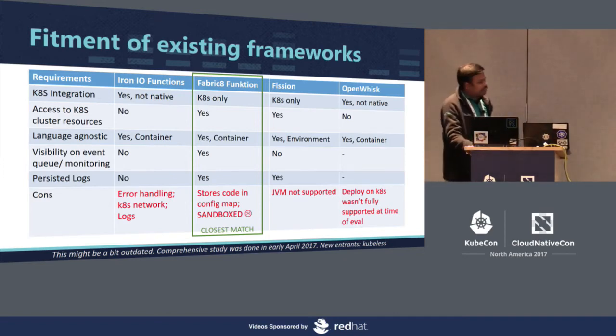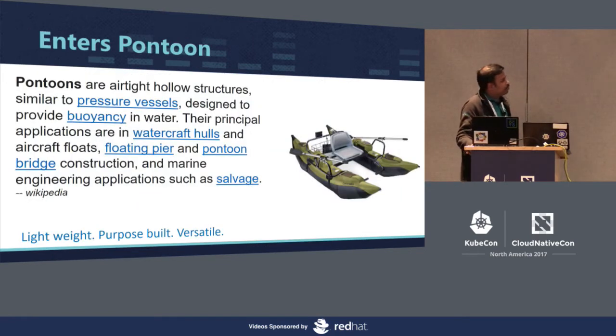After all the evaluation, we decided to go ahead with Pontoon. So what is it? A pontoon is a tight hollow structure that helps float in water. The major characteristics: it's lightweight, built for a purpose, and versatile. The whole Pontoon infrastructure can be deployed in your cluster using a single deployment file — just a kubectl apply for a deployment YAML file, nothing else. It's built considering the scenario that you already have a Kubernetes cluster, which was our case, productionized for over a year. It works and helps float the functions around.